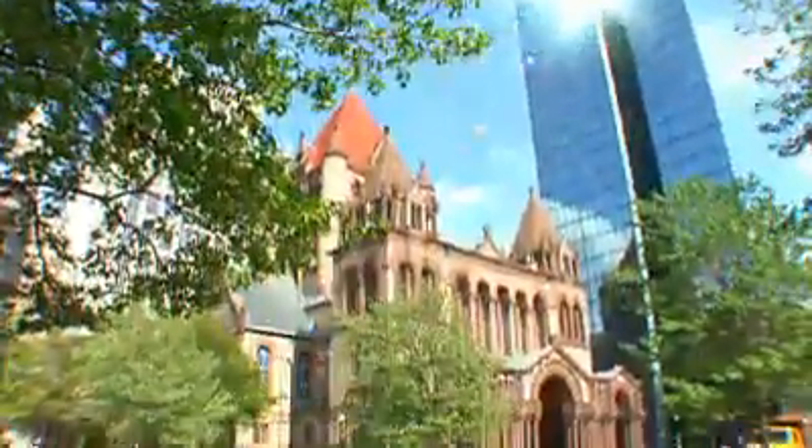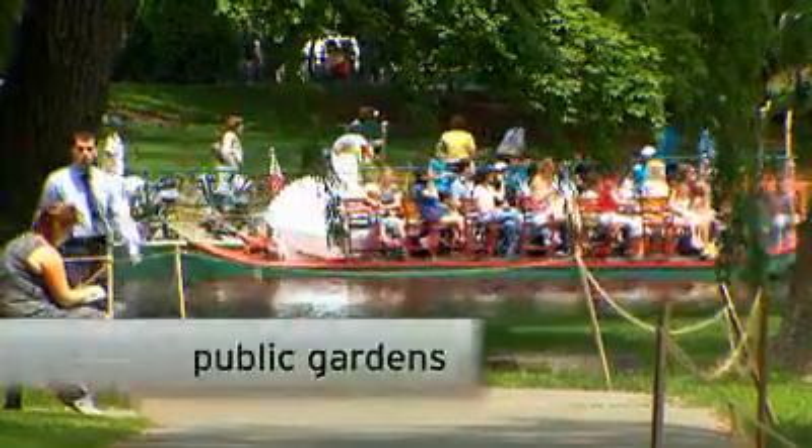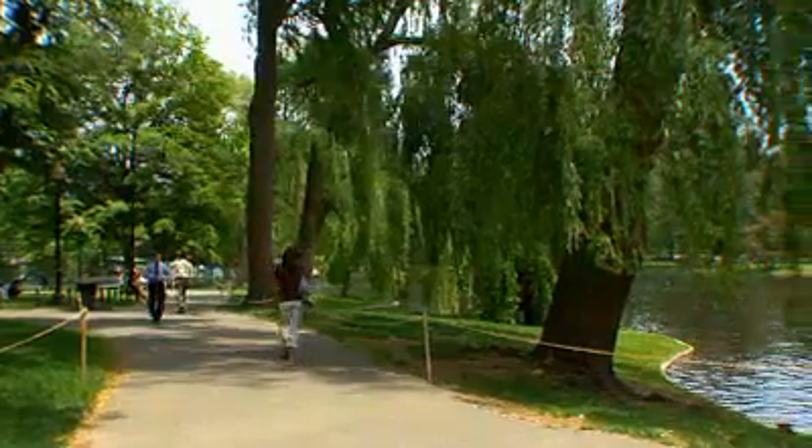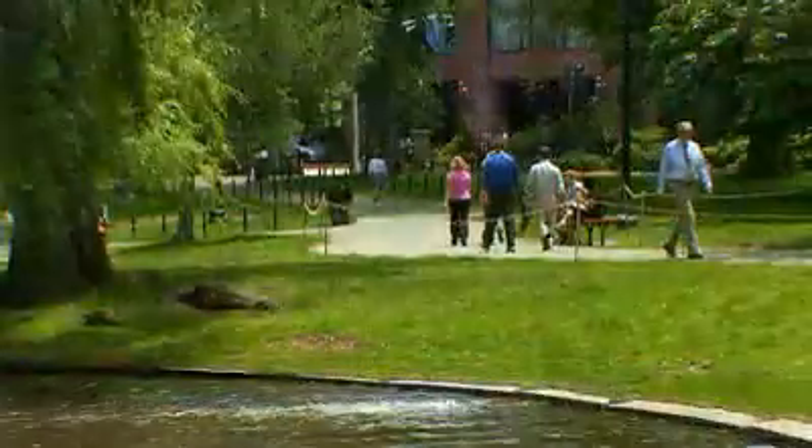Boston's a huge outdoor city, so if you love to be outside, it's the perfect city to be in. Lots of clean, fresh air all along the Charles. There's tons of running trails that you can go on. It's a really friendly city — the kind of city where everything is pretty much walkable, so no matter where you want to go, you can get there.